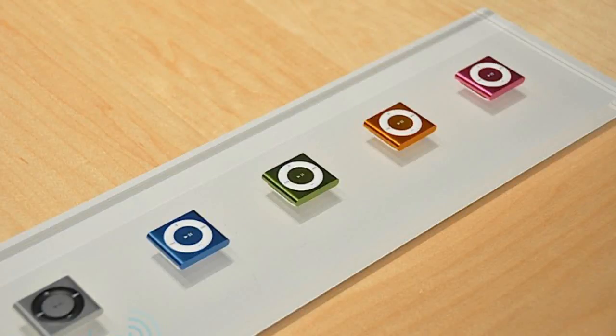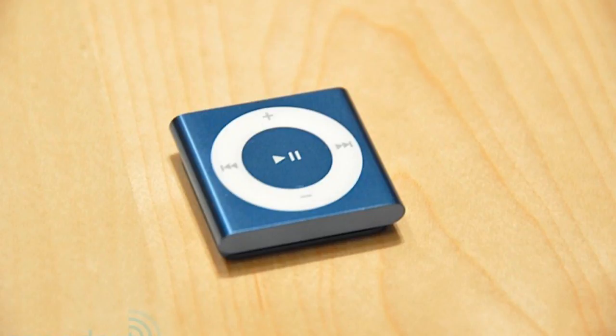Hey what's going on YouTube, I'm MrWord12 here, and today I'm going to be talking about the three new iPods that just came out today.